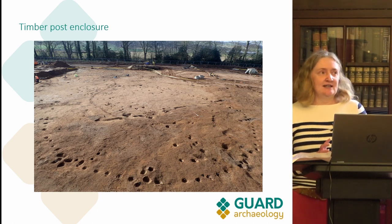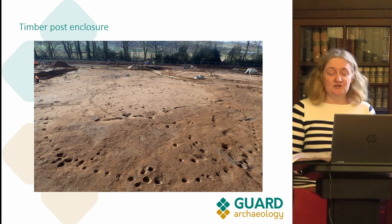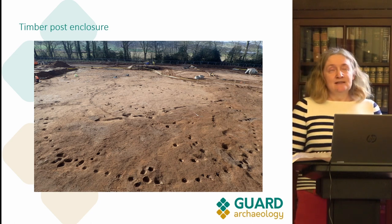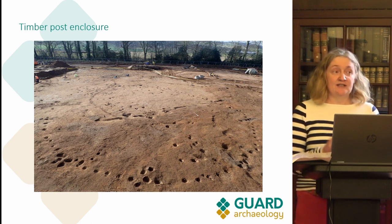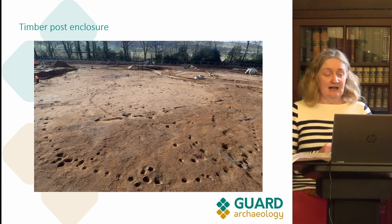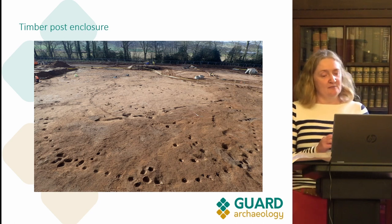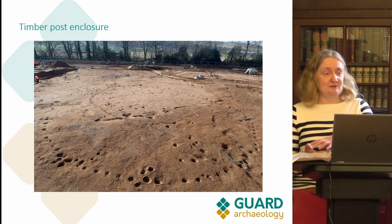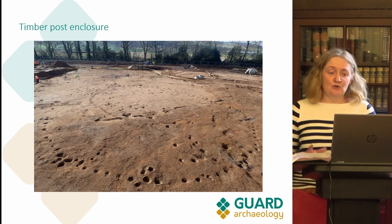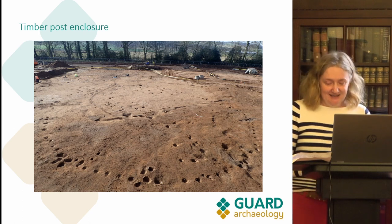The southwest of the site was actually quite different compared to the rest — most of the features there were post holes. There was a really big timber post enclosure measuring about 27 by 24 meters, with the entranceway around the southeast. Going by the photo you'd think there were a lot of posts in the central area, but there actually weren't — there were other features like another roundhouse and a rectangular enclosure that cut this big timber enclosure. Unfortunately there weren't any finds, but it was absolutely fantastic to dig.